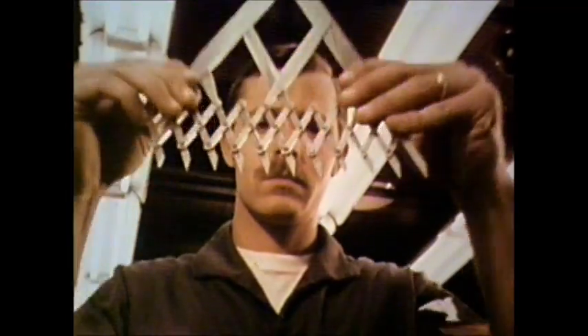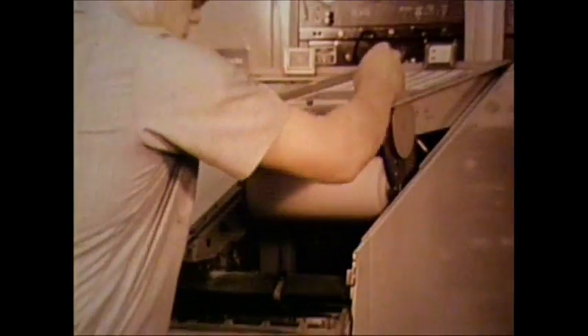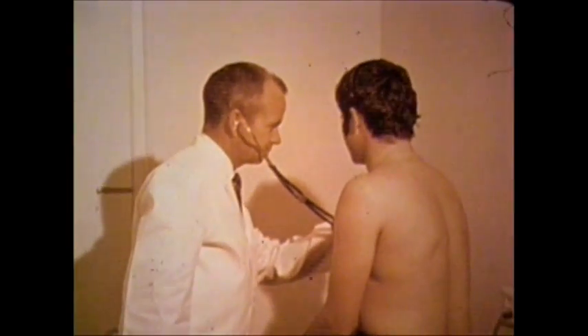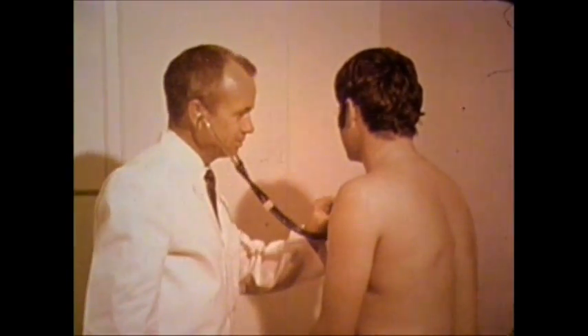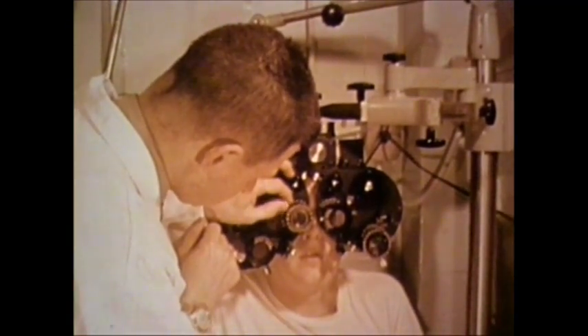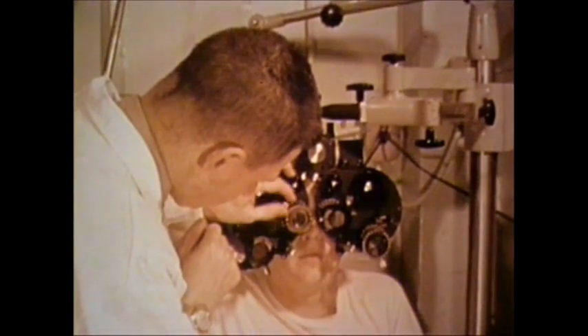While it is not the glamorous kind of oceanography featured on television, the ocean systems technician's work does call for a special kind of man or woman. To qualify for this rating, you must have normal hearing and color perception, 20-20 correctable vision, high intelligence, and must qualify for a secret security clearance.